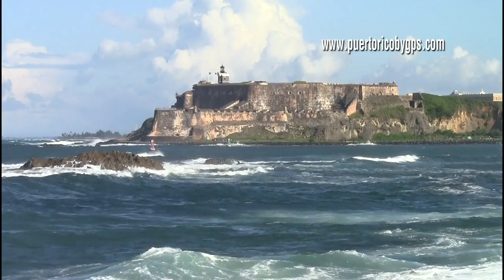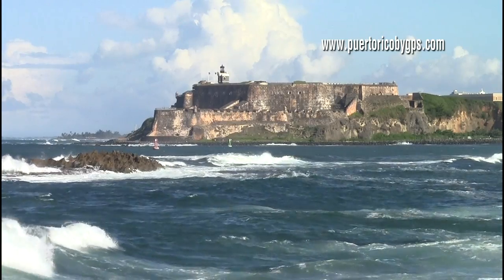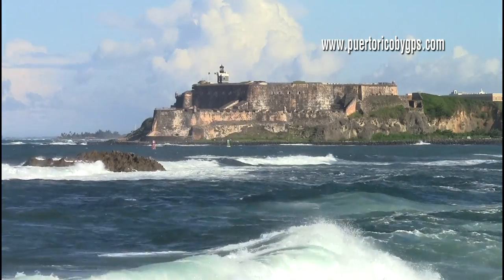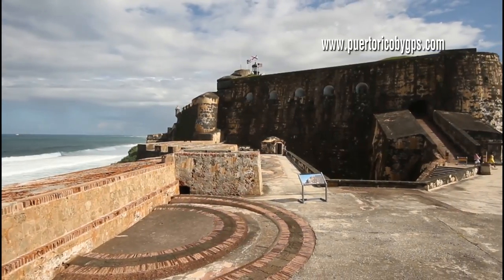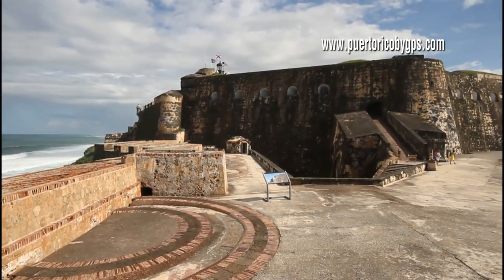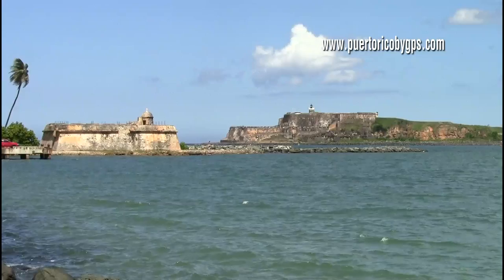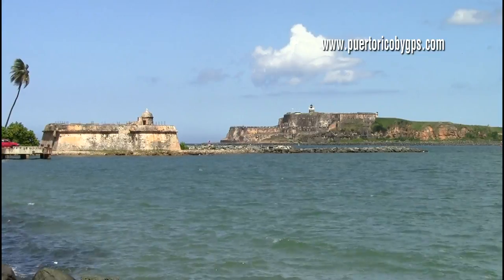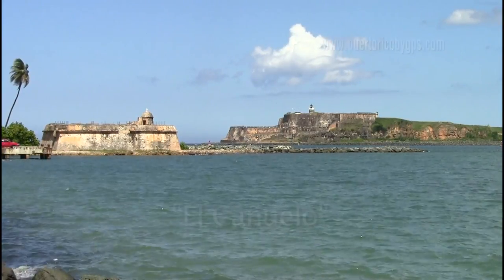From the west, it was even worse. Imagine yourself aboard a 17th century galleon trying to enter San Juan Bay. On your left, you would have Fort San Felipe del Morro with 5 levels of firepower all pointing at you. And on your right, you would have Fort San Juan de la Cruz, better known among the locals as El Cañuelo, shooting from the other side.